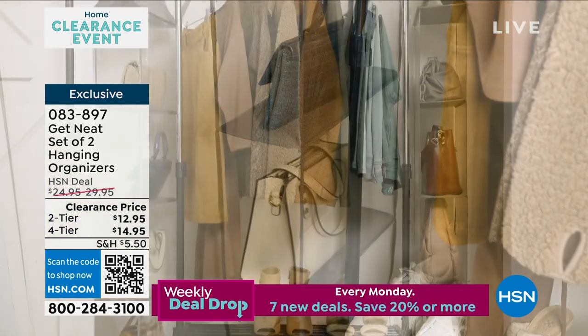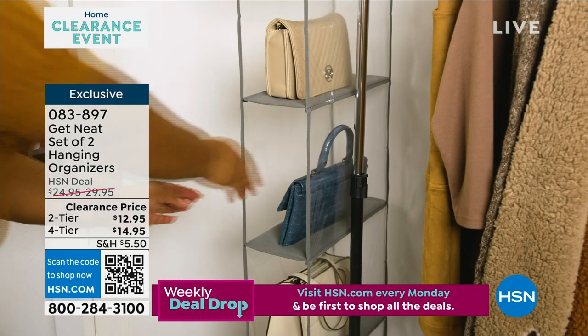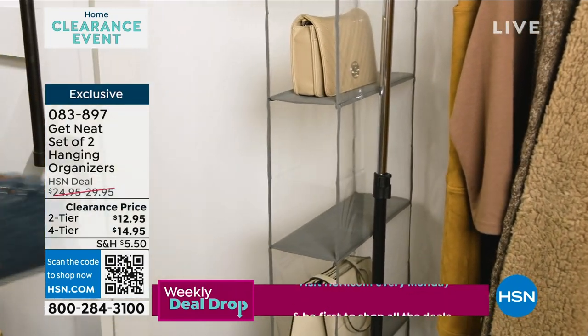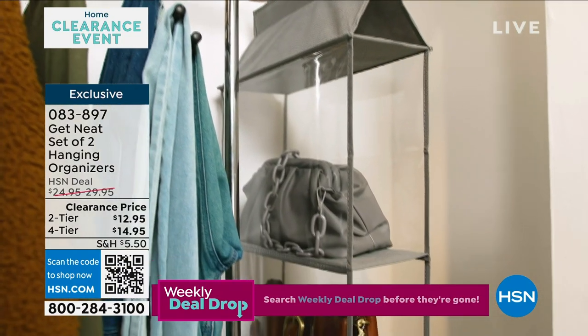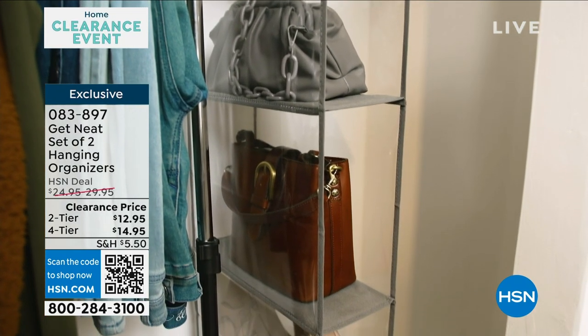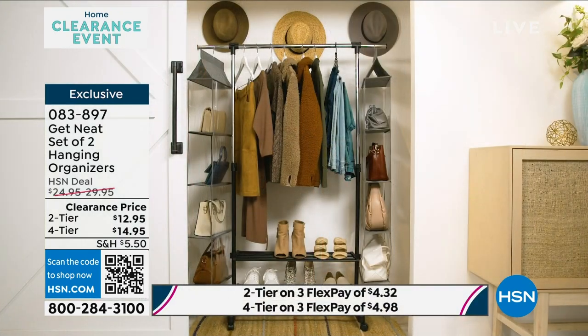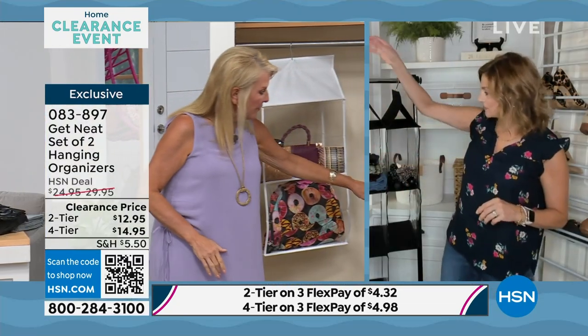It actually works like a dust cover but doesn't cover things up, so you can see it. A lot of times a decent handbag comes with a dust bag, and then you've got ten in a row with no idea what's inside. You end up skipping them because you're too busy to open every single one. Here it does the job of a dust cover — keeping dust off your bags — but you can actually see them. I really love the depth and width of these; they hold a lot.